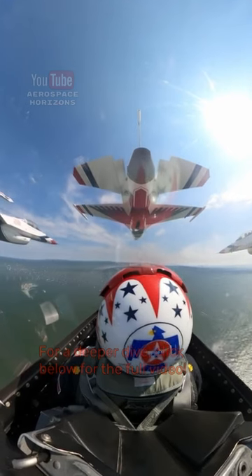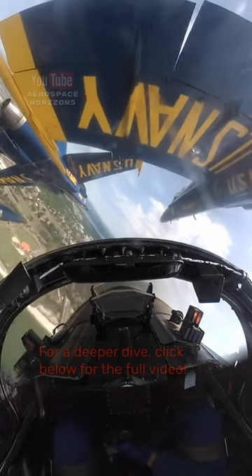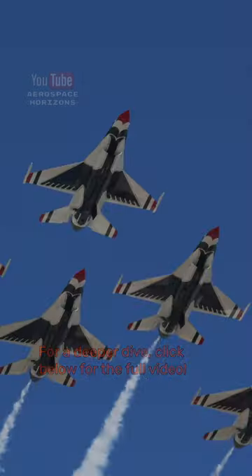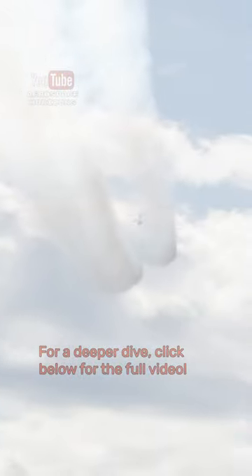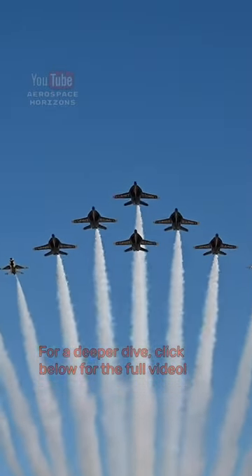But how do they make it look so effortless, and how do they not crash? Close formation flying, as seen in aerial demonstration teams like the Blue Angels and Thunderbirds, takes an incredible amount of skill, practice, and trust. In this video, we'll explore the three key pillars of formation flying that make jets look like they're welded together in the sky.